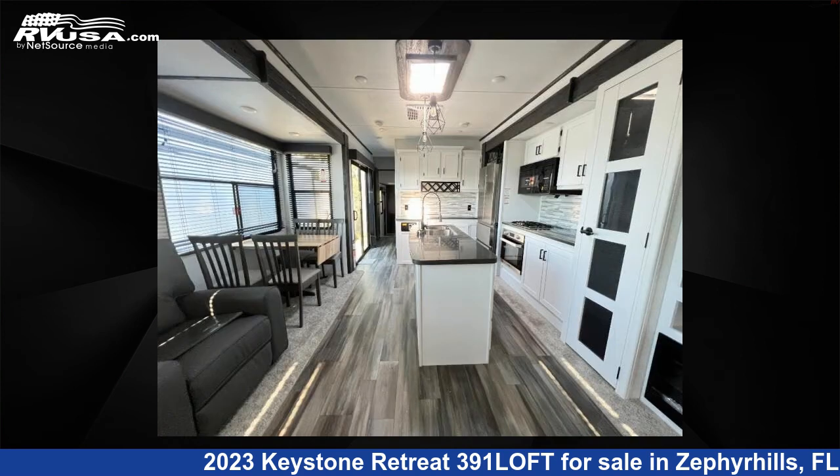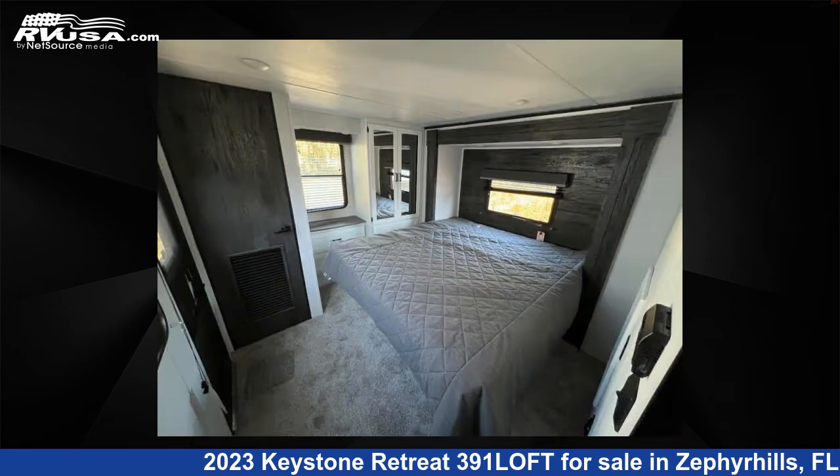For more information and pricing on this unit, and to see all units available for sale by Optimum RV Zephyrhills, visit RVUSA.com.